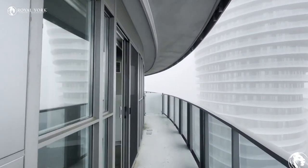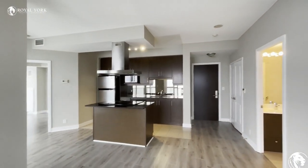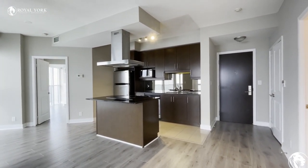This unit is at 60 Absolute Avenue in Mississauga. If you are interested, reach out to Royal York Property Management and we'll book you in for a showing today. Thanks a lot!